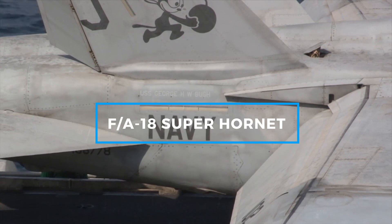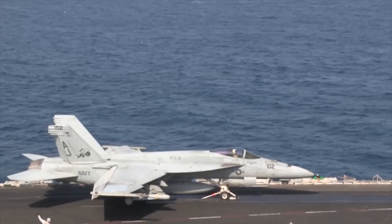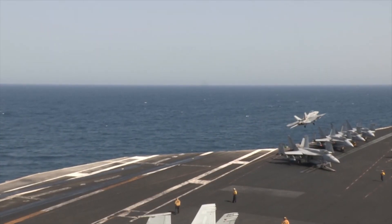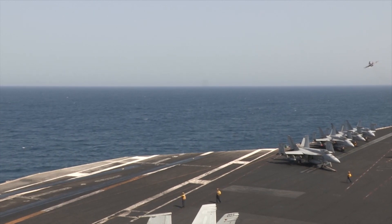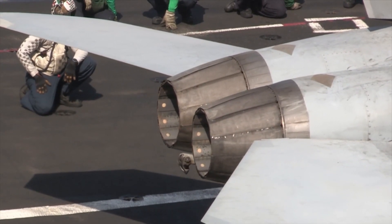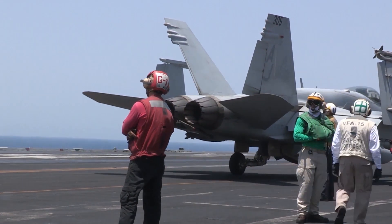The F/A-18 Super Hornet is a twin-engine, multi-role fighter that serves as the backbone of the Navy's air wing. Designed as an evolution of the original F/A-18 Hornet, the Super Hornet provides increased range, payload capacity, and survivability, making it a formidable platform for modern warfare. This aircraft is available in two variants: the single-seat F/A-18E and the two-seat F/A-18F. Both versions are designed to operate in harsh environments, including from the decks of aircraft carriers.